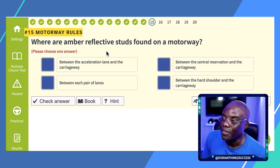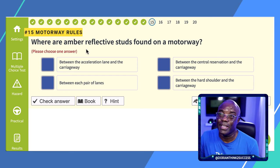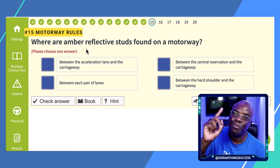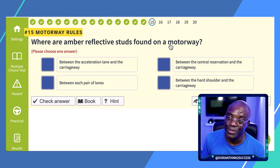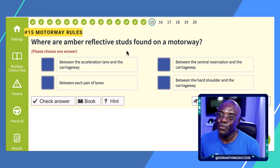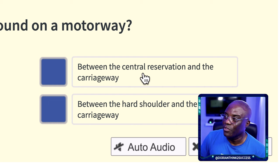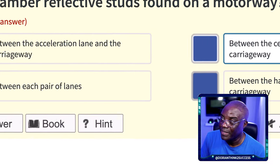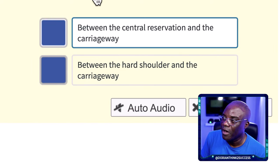Question 14: Where are amber reflective studs found on the motorway? This was discussed earlier using the MOTORWAY mnemonic — R for red on the left, W for white in the middle, A for amber on the right. Amber studs are found between the central reservation and the carriageway, which is on the right-hand side. Green studs are on slip roads (acceleration lanes). White studs are between each pair of lanes. Red studs are between the hard shoulder and the carriageway on the left.